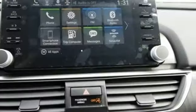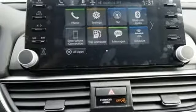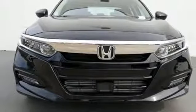Turbo Inline 4 Cylinder Engine, Express Open and Close Sliding and Tilting Sunroof, 4-Wheel Anti-Lock Disc Brakes, and Power Heated Mirrors.